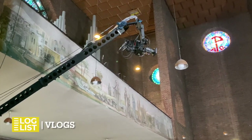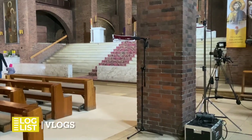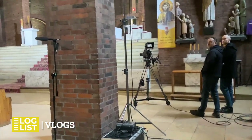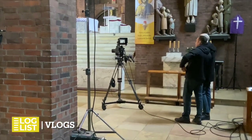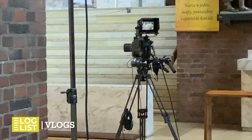One more look at the jib camera. In the front, a camera on a tripod, also with wheels mounted. In such temporary transmissions, this is a better solution than a tracking camera, as it does not require mounting tracks. Also, pay attention to the microphones.